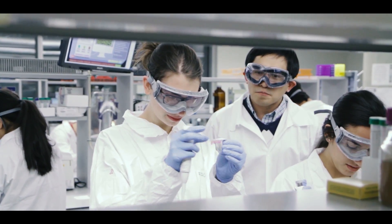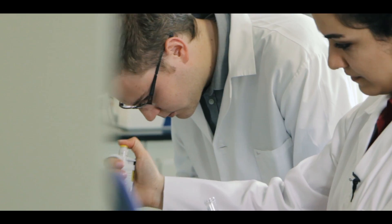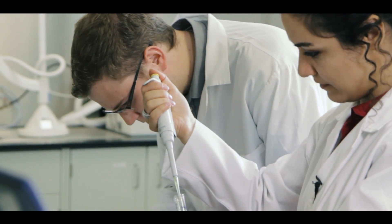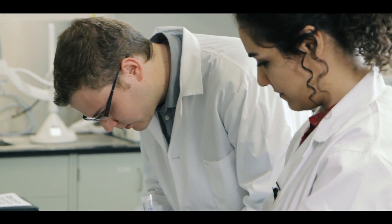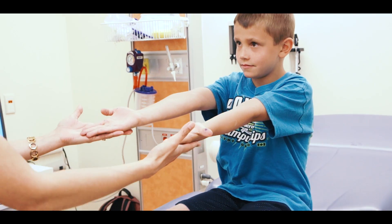We expect that applicants to this program are not content with the status quo, but want to be at the leading edge, at the cutting edge. They want to be innovators and entrepreneurs. Our medical engineers have a really great opportunity to impact the lives of thousands of patients. The technologies that they pioneer and help implement in hospitals have the possibility to impact a huge number of people in the population, which is a great thing to be a part of.